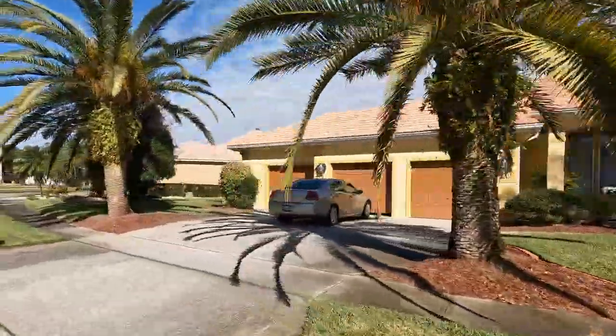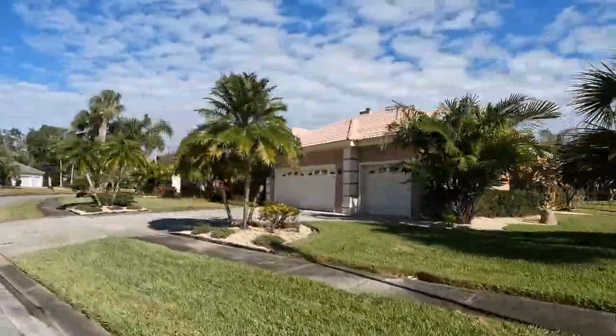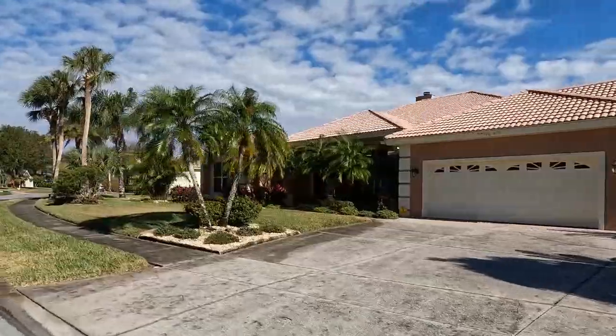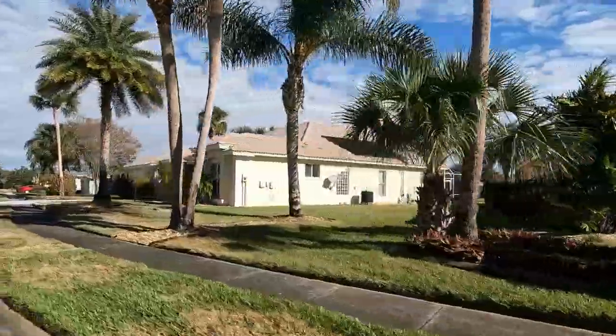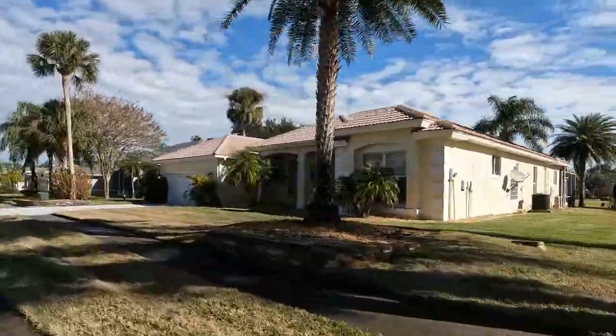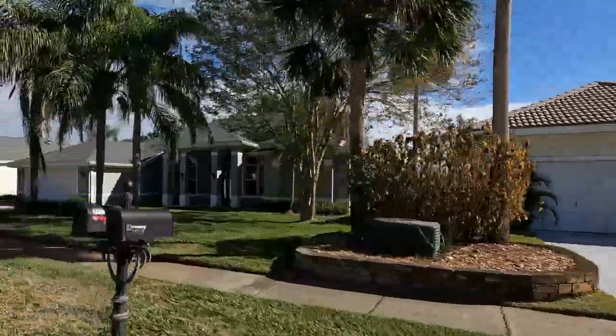Another feature about Steeplechase that I think is really unique is that a lot of the homes in here are going to have those three-car garages, which is something that you just don't really see that much of anymore. And in this variety of homes within one neighborhood, you're also going to find much larger homes.